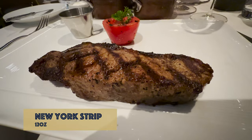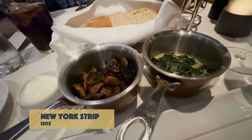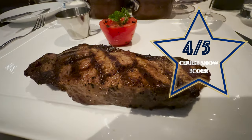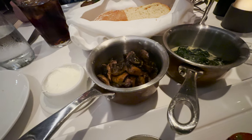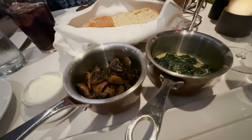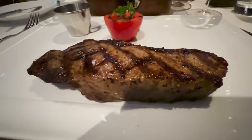My main has arrived — the 12-ounce New York strip with sautéed mushrooms and cream of spinach. It looks fantastic and I can't wait to eat it. I'm giving it a Crucio UK score of four out of five. It was very good — the sides were beautiful, the mushrooms were really earthy, and the spinach was silky smooth. The steak itself had a beautiful taste, was perfectly seared and charred, but was just a tiny bit tough.